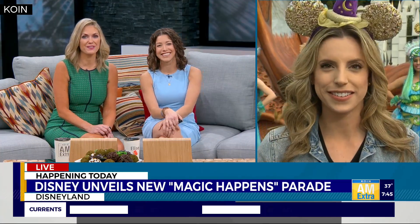It is the happiest place on earth we're going to be talking about today, and starting today there's also where the magic happens. Disneyland is rolling out an all new parade. Emily Burris is live there this morning with your first look.